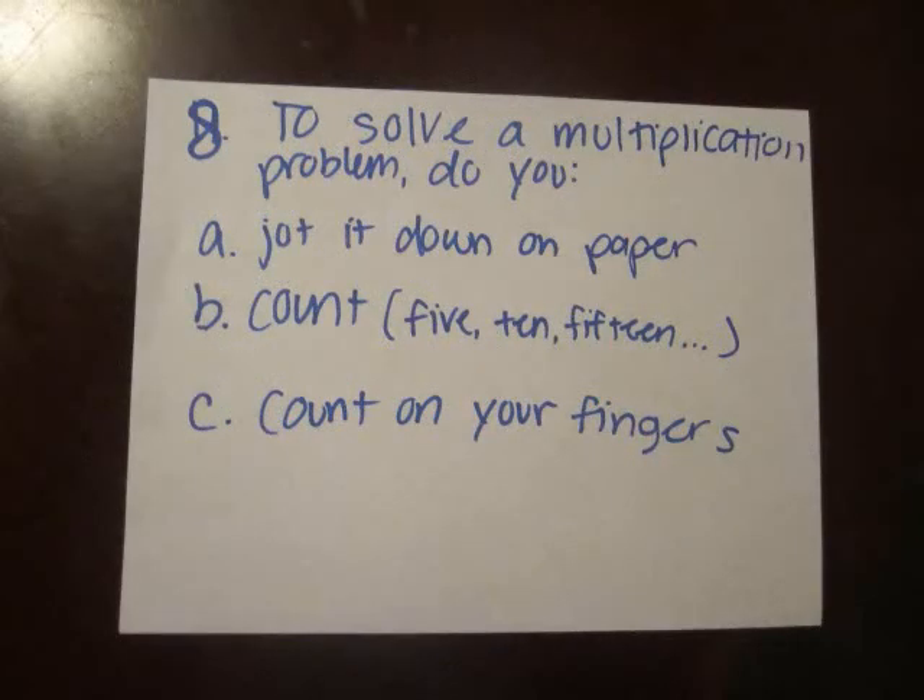To solve a multiplication problem, do you jot it down on paper, count out loud like 5, 10, 15, or count on your fingers?